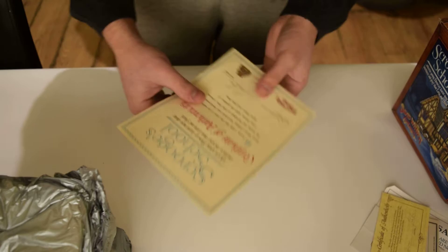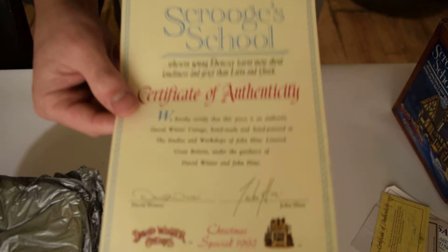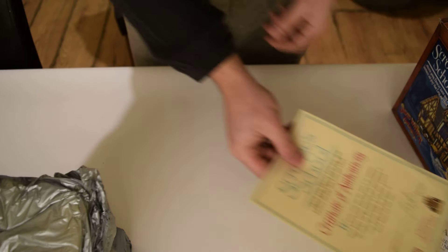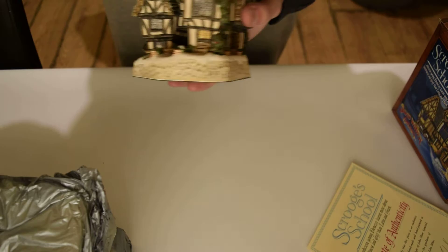Then you've got the big one — the Scrooge's School authentication certificate. This was part of a Christmas special in 1992. I'm not sure exactly how many of these were made, but I think only a few thousand were produced, so they are limited.